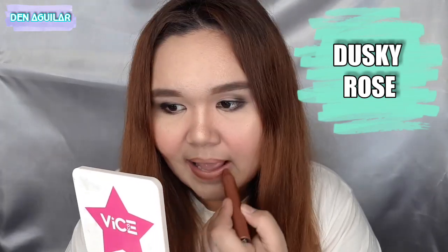Second to the last shade is Dusky Rose. Applying it on the lips — maganda siya. I'm not sure if I have a shade like this. Love it.